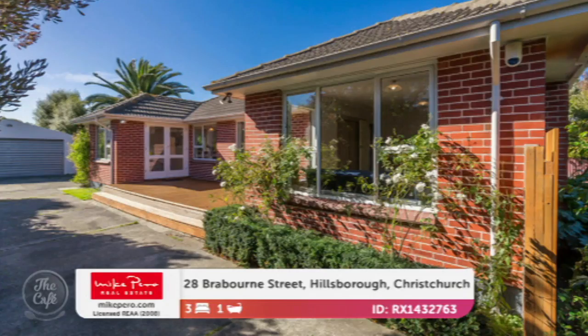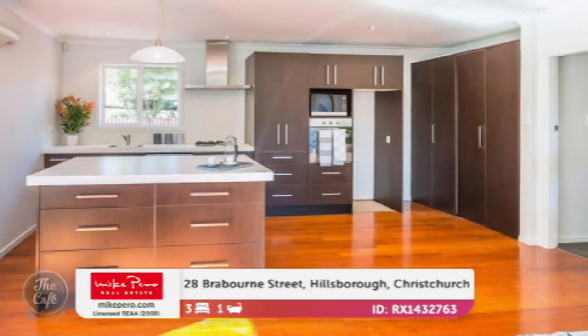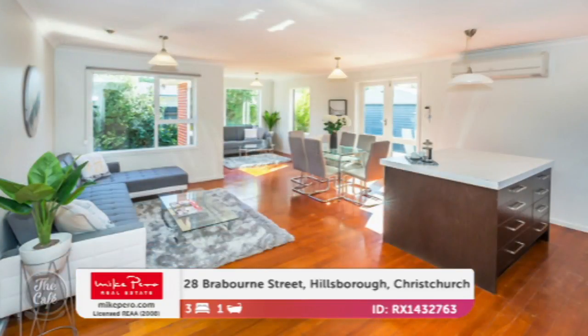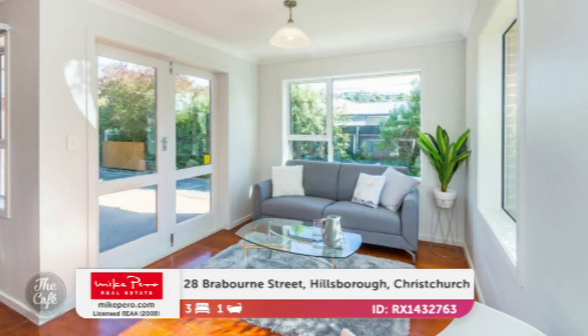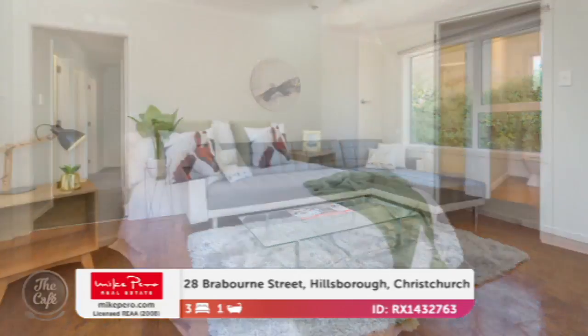This is a wonderfully renovated property, perfect for first home buyers. All they need to do is move in — if you're after a property with nothing to do, this is the one. Great brick and tile, lovely open plan living, nice wooden floors, a nice little kitchen. It's situated in a quality quiet street. It's got a modern interior and the kitchen has a good workable area. Total floor area of 120 square meters sitting on a 607 square meter site.